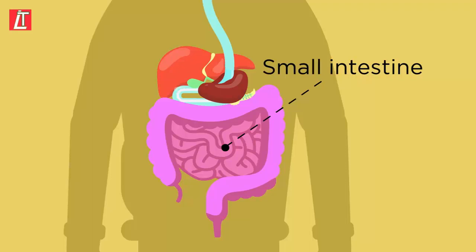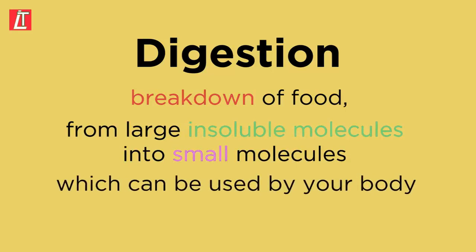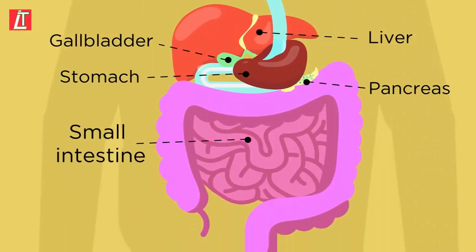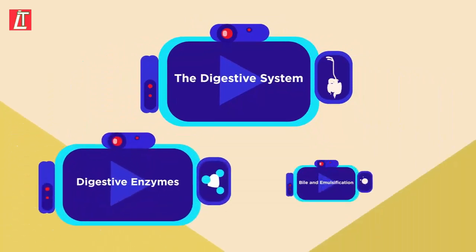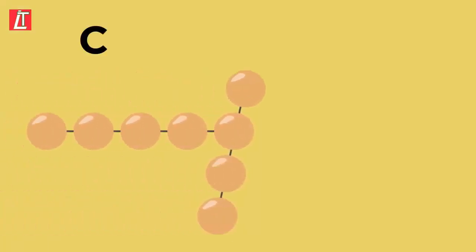Digestion is the breakdown of food from large insoluble molecules into small molecules which can be used by your body. Digestion involves many organs before food reaches the small intestine. Enzymes and other chemicals such as bile break down food. For more on the roles of these organs, enzymes, and bile in digestion, watch the related videos.